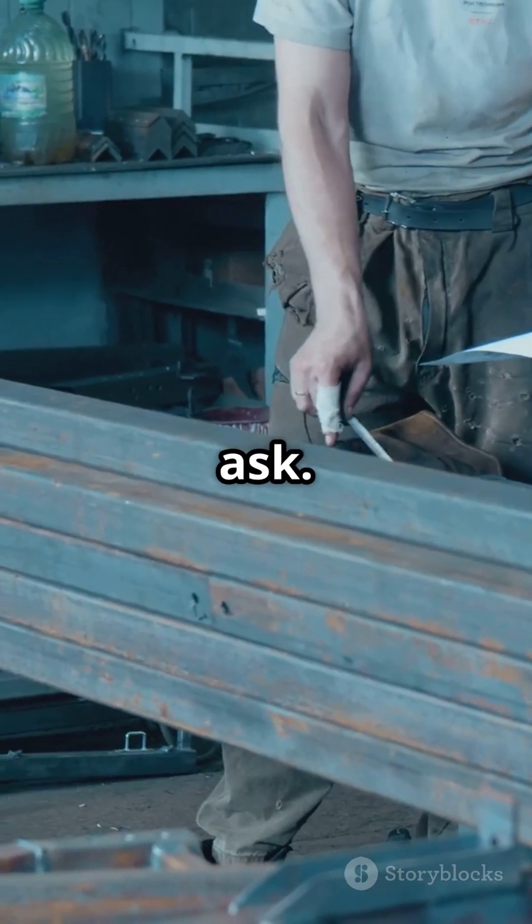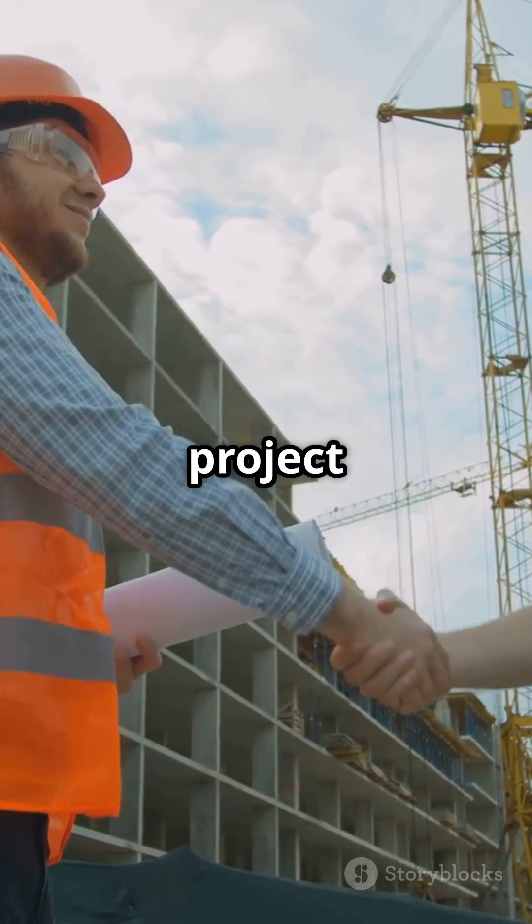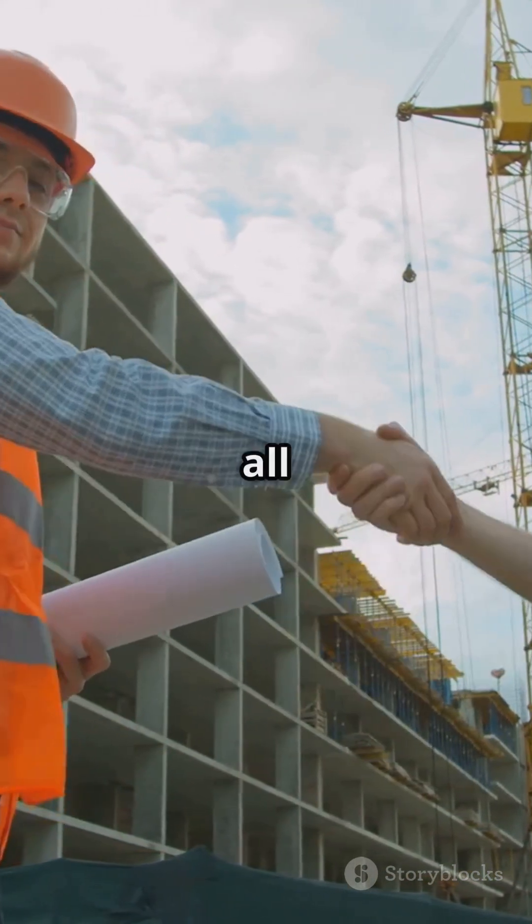Need advice? Just ask. Choose Bansal Iron and Steel for your next project, because the right material makes all the difference.